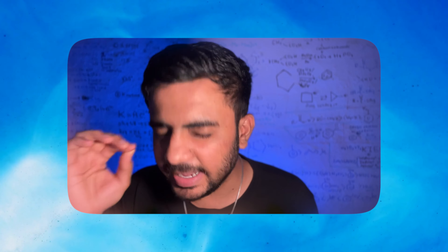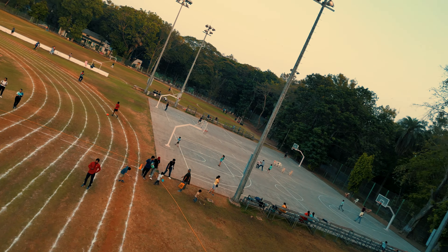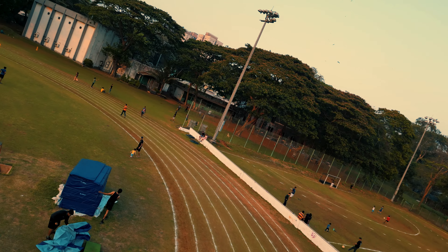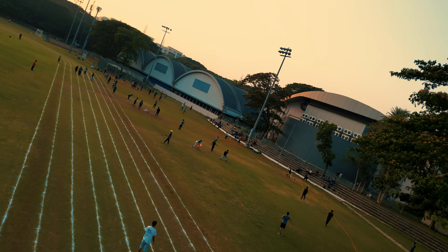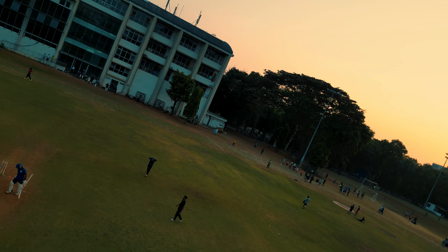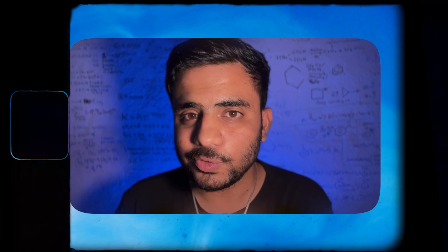And now I am going to show you a very great FPV shot. This video was supposed to be titled as IIT Bombay Drone Tour, but it was titled as Drone View because this video was not a planned tour video.